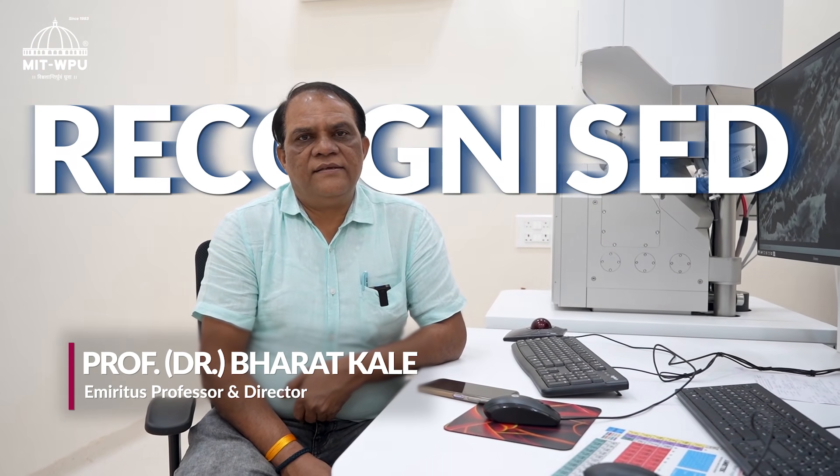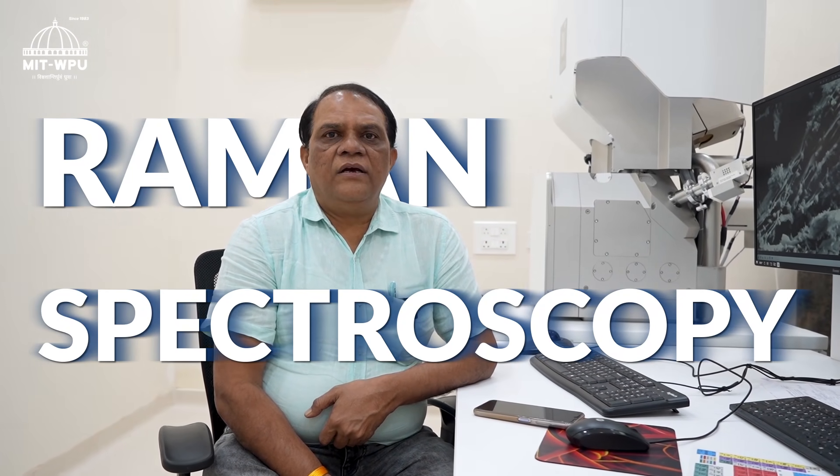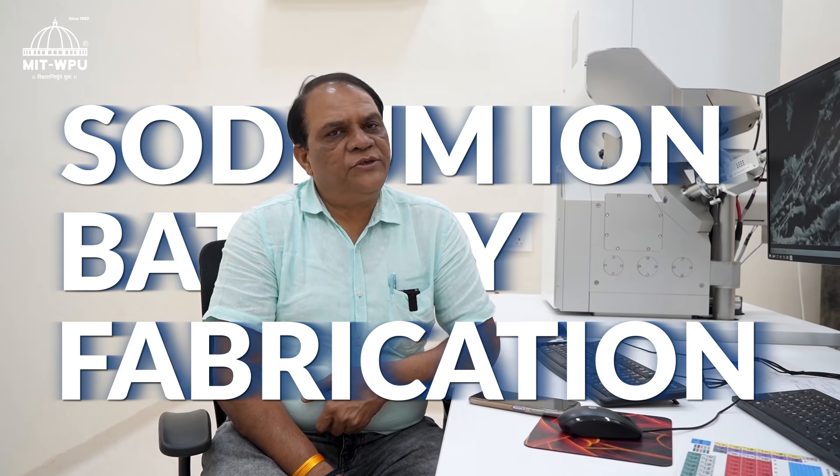Learn from top two percent globally recognized scientists, with hands-on exposure to state-of-the-art facilities such as three-dimensional scanning electron microscopy, XRD, Raman spectroscopy, sodium and battery fabrication, and supercapacitors.